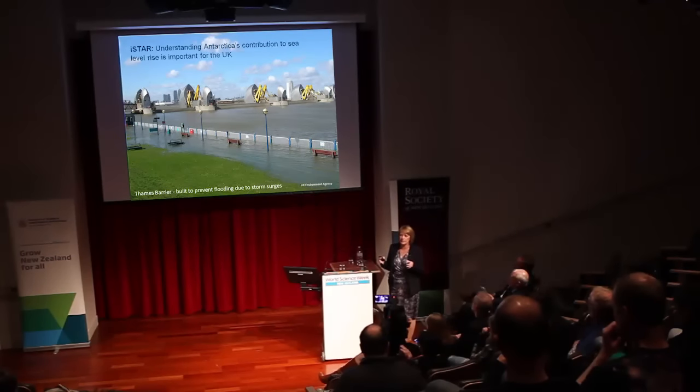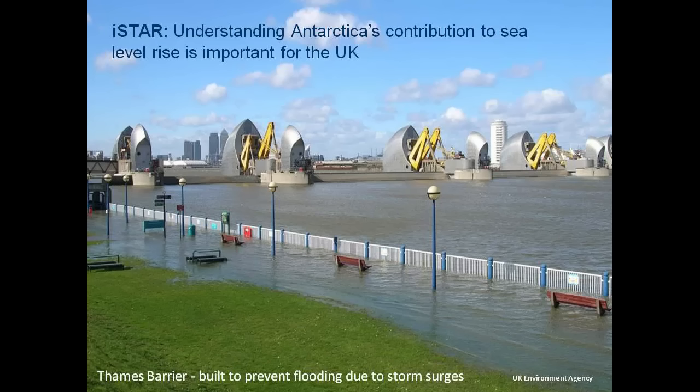One of the reasons Antarctica is important to the UK is that Antarctica has over 70% of the world's fresh water trapped in that ice. Antarctica is changing and the ice is beginning to melt, affecting global sea levels. You don't have to live in Antarctica or New Zealand to feel this — we can feel this in the UK, or any low-lying nation around the world. Last winter we had terrible storms in the UK, especially in the south west and in the east.